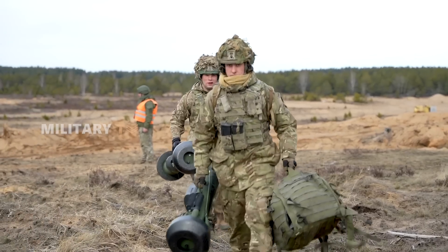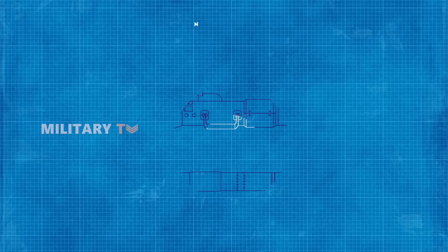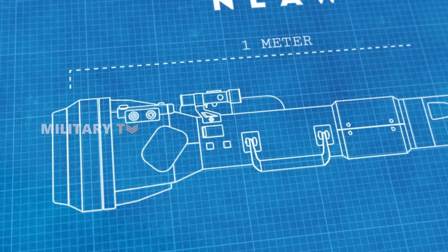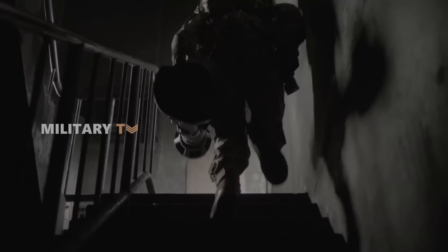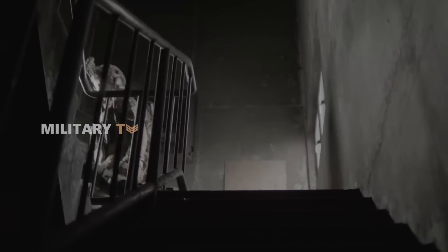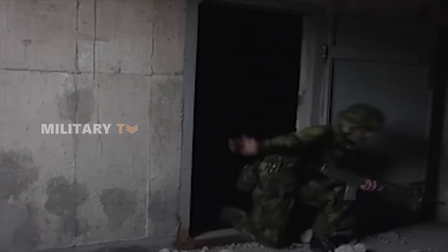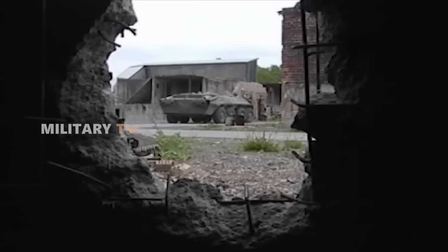The NLAW shines for its smart, portable design. Weighing just 12.5 kg total, with the missile itself at 6.5 kg, it's light enough for a single soldier to carry with ease. Its compact size — about one meter long — makes it super convenient to transport, a huge advantage in various combat situations. This ideal balance of weight and size allows troops to move quickly and deploy it on the go, giving them the firepower to take on tanks without being weighed down by heavy gear.